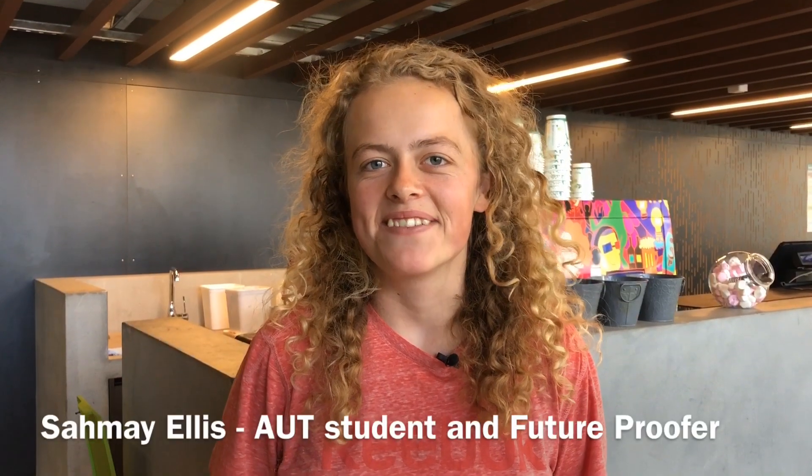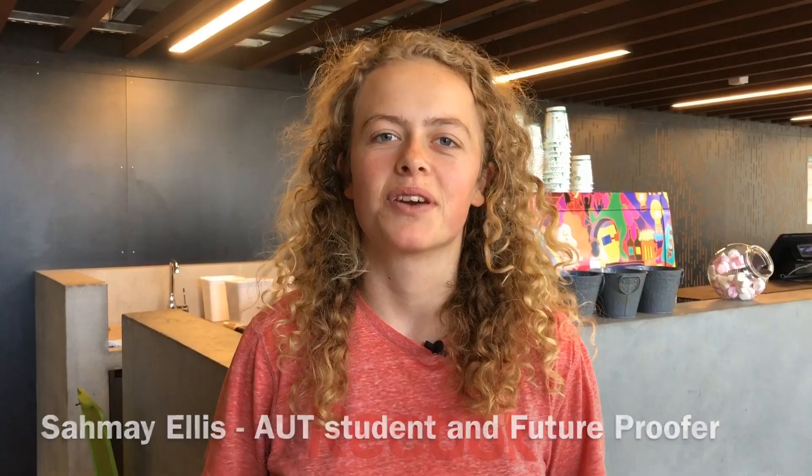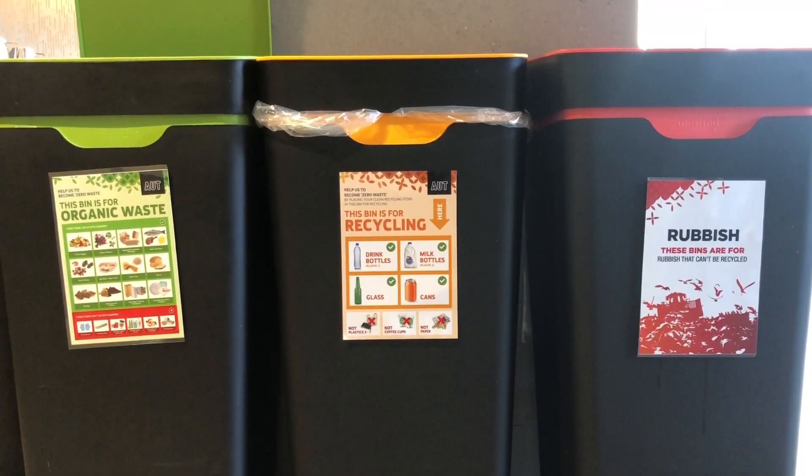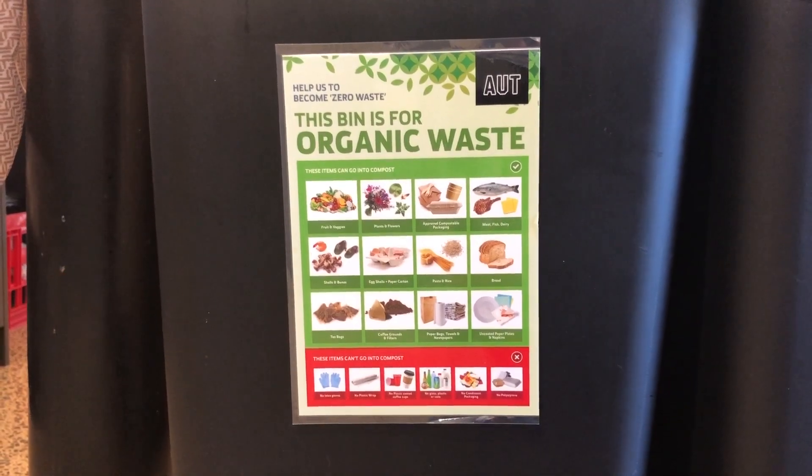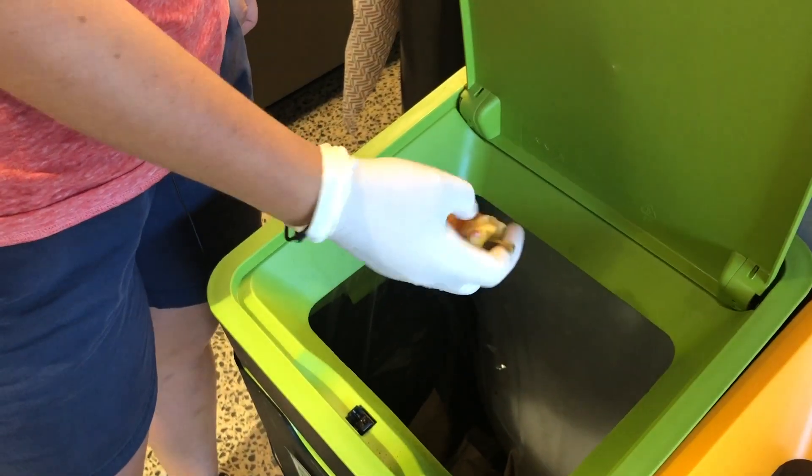Here at AUT we have a three-bin system: one bin for compost, one bin for recycling, and one bin for landfill. In our organic bins goes any sort of food waste — so apple cores, banana skins, and meat.